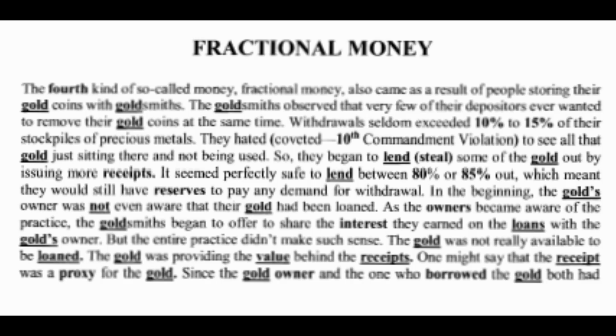In the beginning, the gold owners were not even aware that their gold had been loaned. As the owners became aware, the goldsmiths began to offer to share the interest they earned on the loans with the gold owners. But the practice didn't really make sense — the gold was providing the value behind the receipts. Nobody was ever coming to get their gold, so they started lending it out without people knowing. When people found out, they said 'we're doing that but we'll give you some interest.' Then they got to the point where they started issuing paper without actually having the gold to back it up.